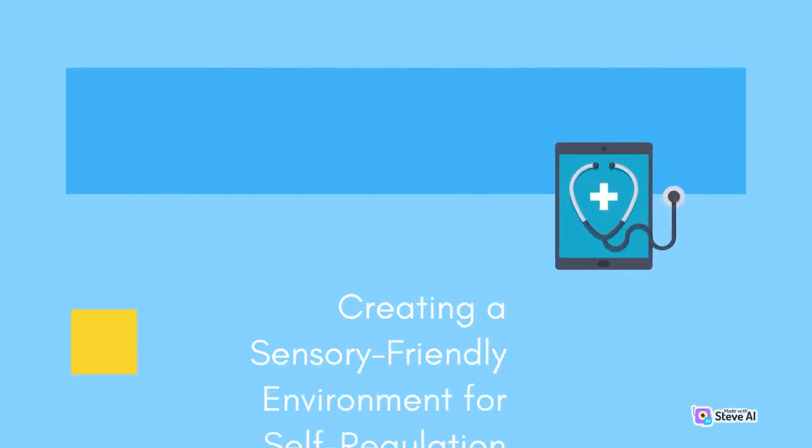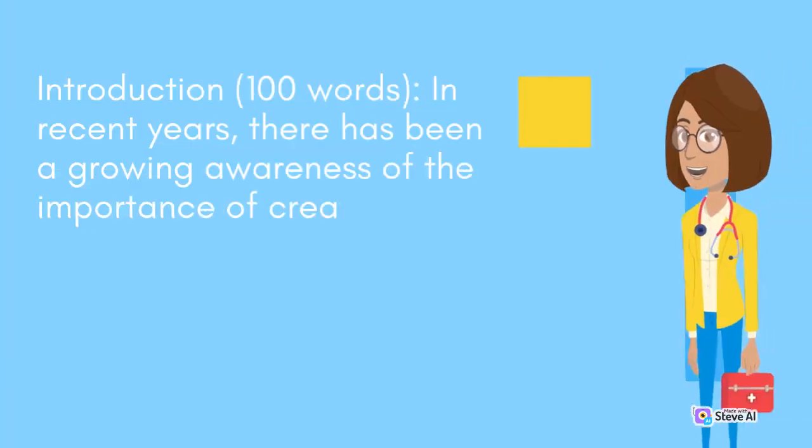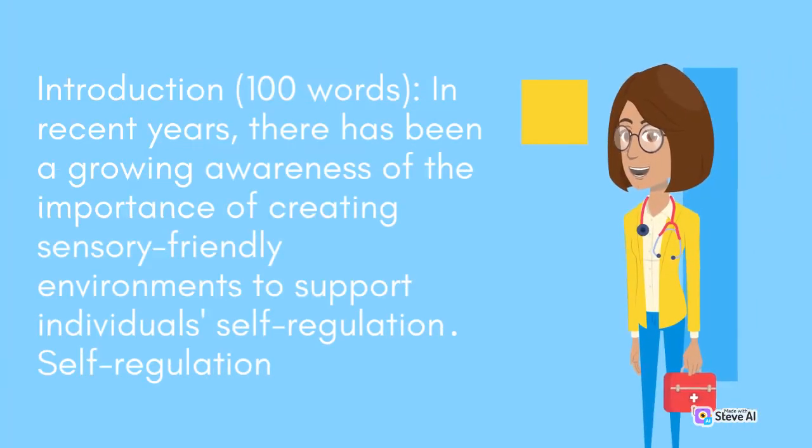In recent years, there has been a growing awareness of the importance of creating sensory-friendly environments to support individuals' self-regulation.